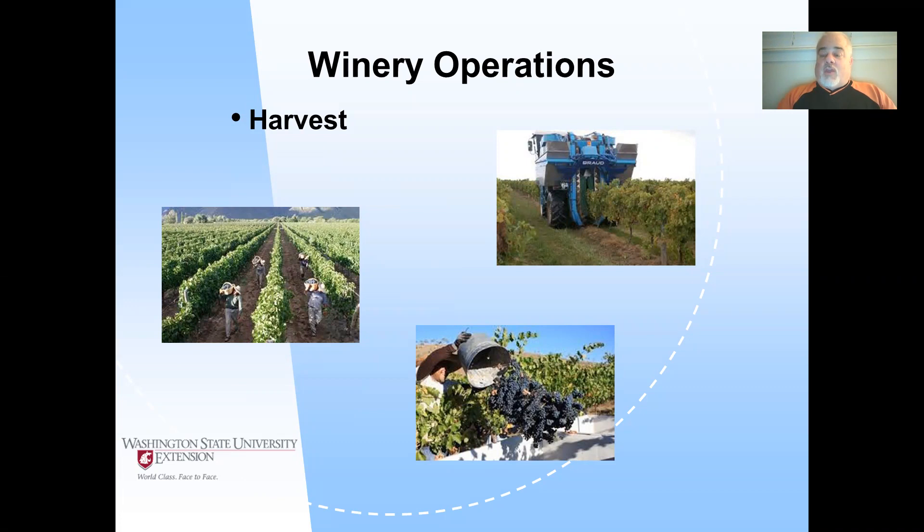As a seller of the grapes, you're actually selling the rachis at a pound price because the rachis is going into the bins and you're getting paid your ton price for the rachis as well as the berries. You get a pretty good price — generally a much better price — for hand harvest, even though the customer is paying for not only the grapes but the rachis as well.